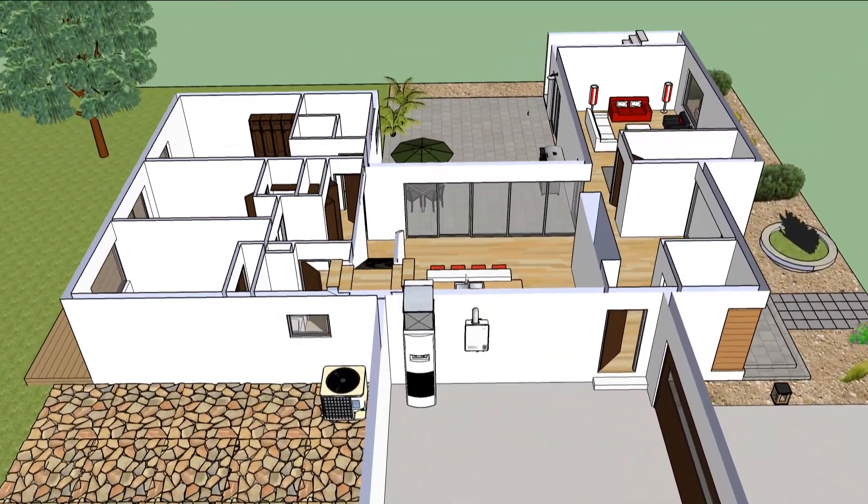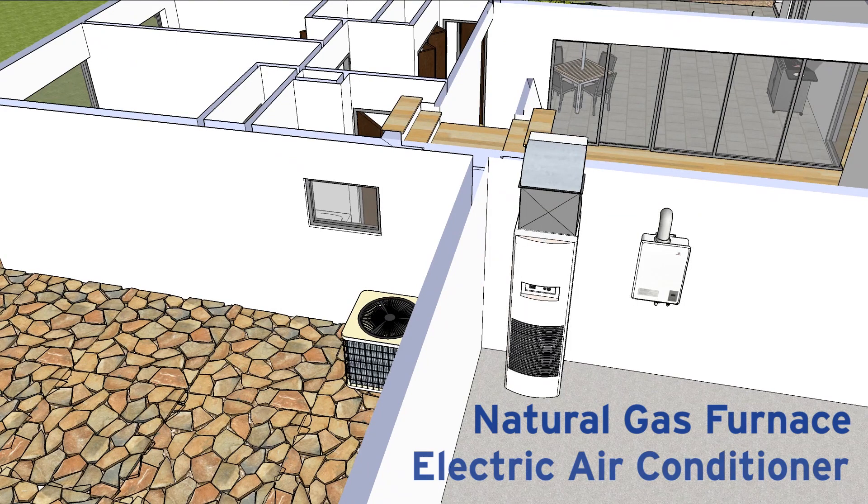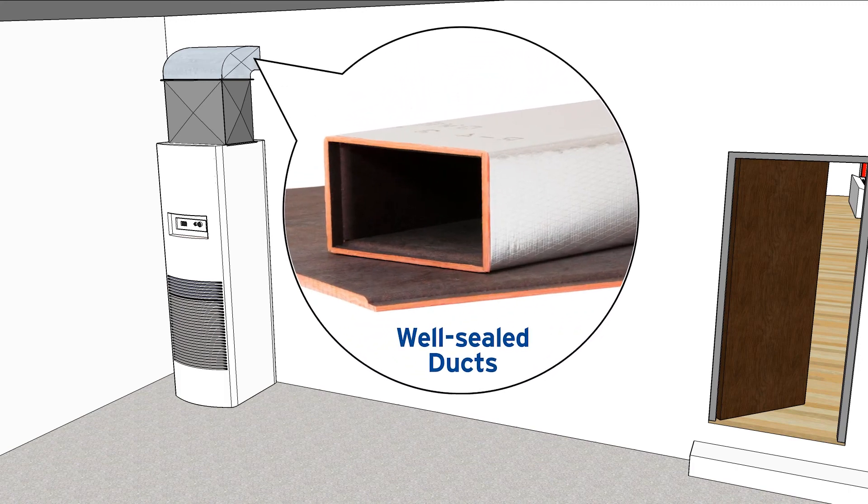The building envelope design works with the home's high-efficiency heating and cooling system — for example, a natural gas furnace and electric air conditioner that are well-maintained to provide year-round comfort. The system's efficient fan quietly directs conditioned air through well-sealed ducts.